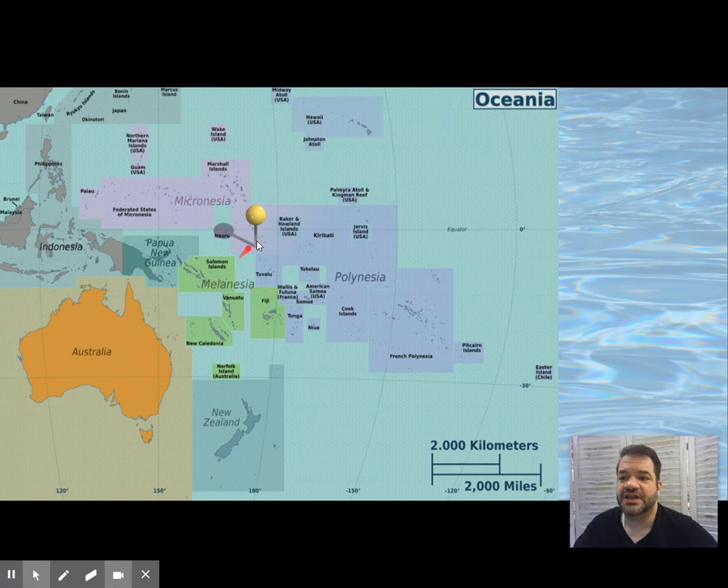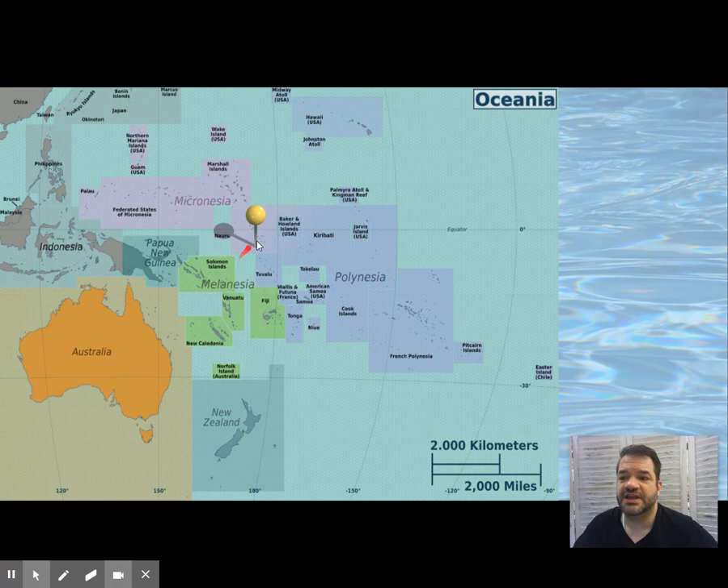Our first piece is from Micronesia — this is the city of Nan Madol. Nan Madol is unique in that it was a stone city, which is generally not done in the Pacific Islands. This is the exception.